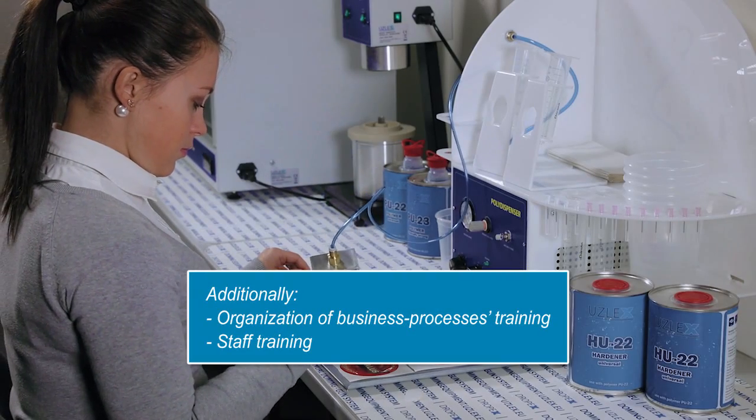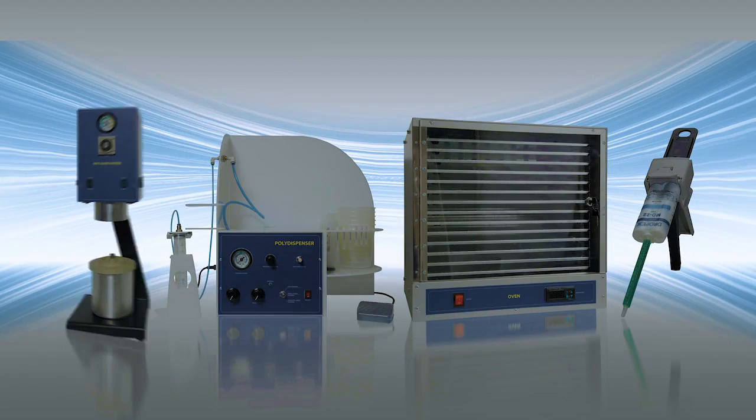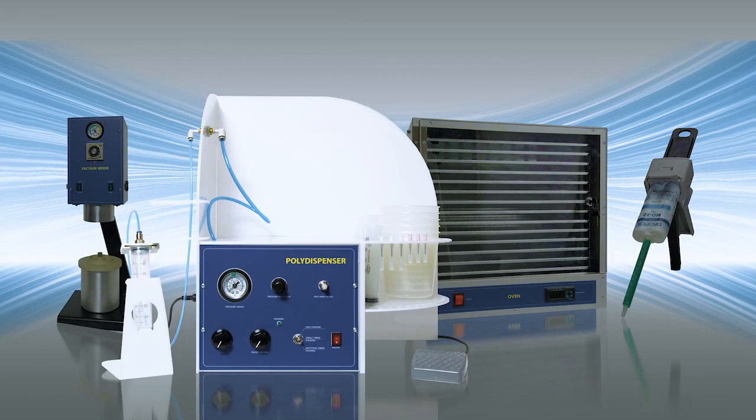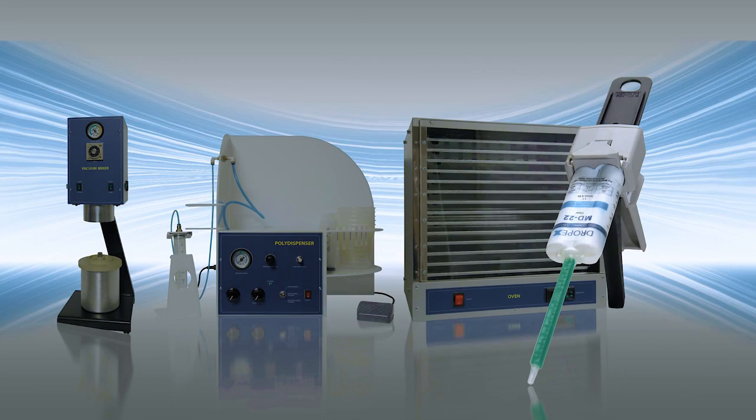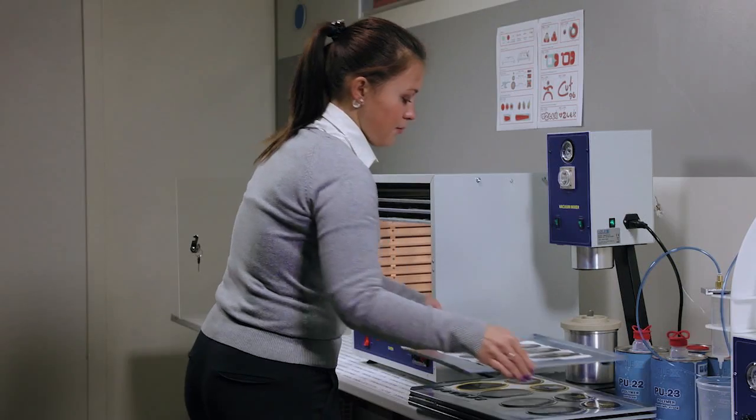The technological cycle which we offer to you includes a fully equipped workplace, vacuum mixer, electro-pneumatic dispenser and a drying oven. The workplace is supplemented with special metering accessories which make the working process more convenient and comfortable.